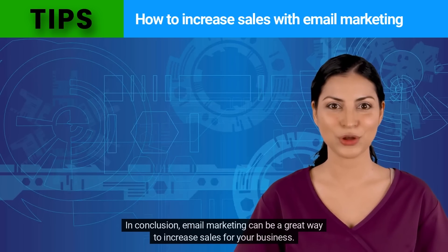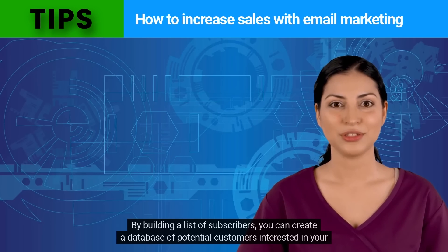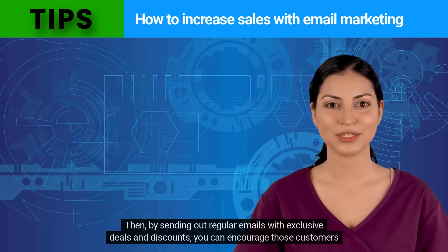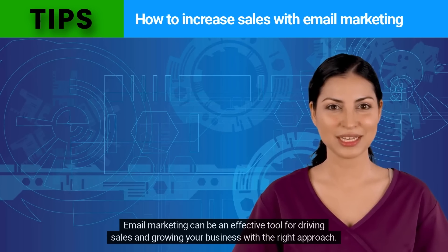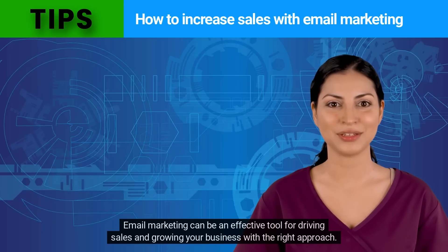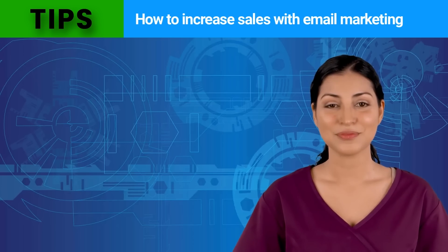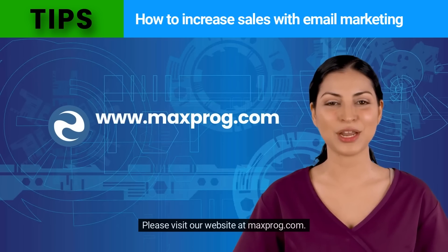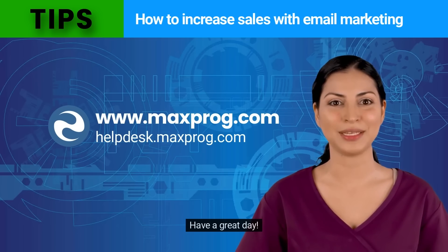In conclusion, email marketing can be a great way to increase sales for your business. By building a list of subscribers, you can create a database of potential customers interested in your offer. Then, by sending out regular emails with exclusive deals and discounts, you can encourage those customers to make a purchase. Email marketing can be an effective tool for driving sales and growing your business with the right approach. I hope you enjoyed this video. Feel free to subscribe to our channel by clicking the subscribe button below. Please visit our website at maxprog.com. See you in the next video — have a great day!